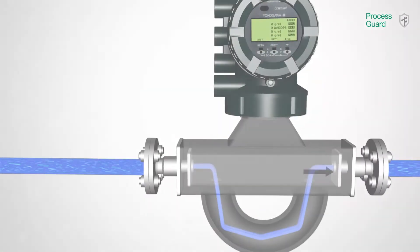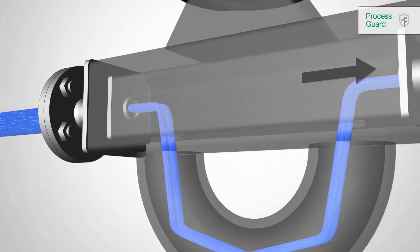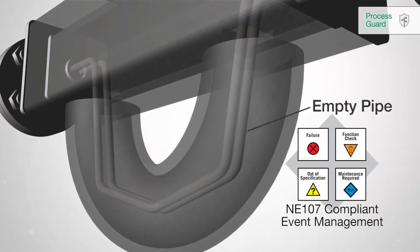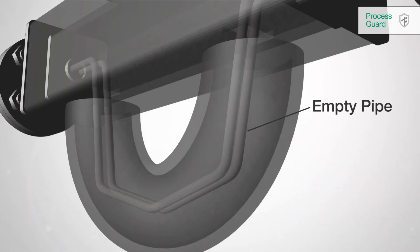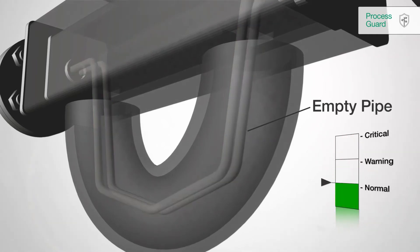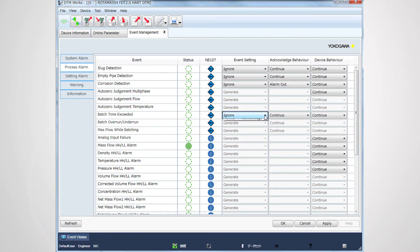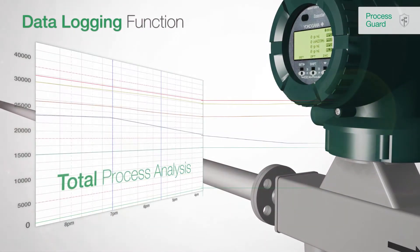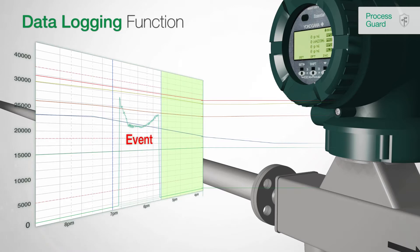The state-of-the-art event management functionality provides unique and useful support to run your processes effectively and safely. Events are easily classified by the end user — for example, an empty pipe can be classified as critical or as normal. As a next step, users can define the subsequent action to this event and adapt the meter individually to the process. The data logging function provides a total process analysis by showing the record of the measured data before, during, and after the event occurred.